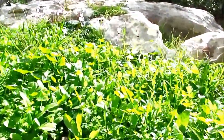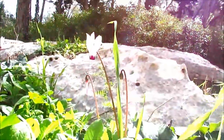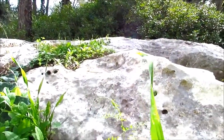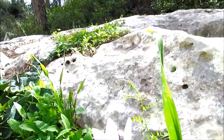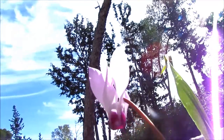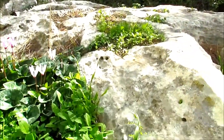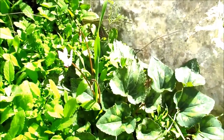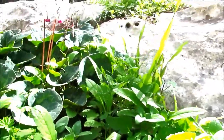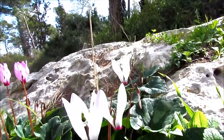A beautiful winter day — we are seeking the cyclamen. Here is the first one, beautiful, standing on one foot. And here is a group of them. These beautiful flowers.